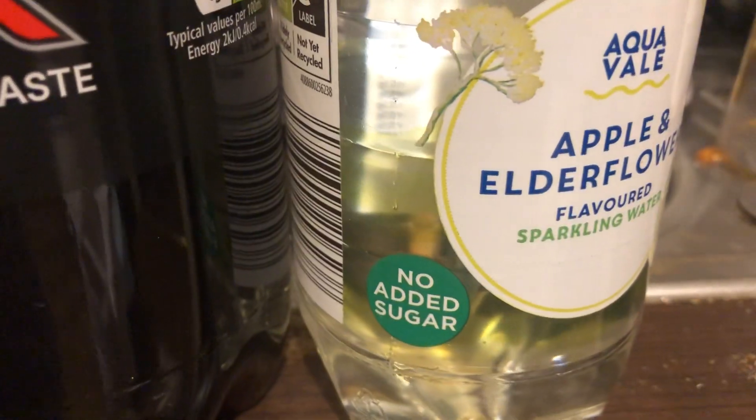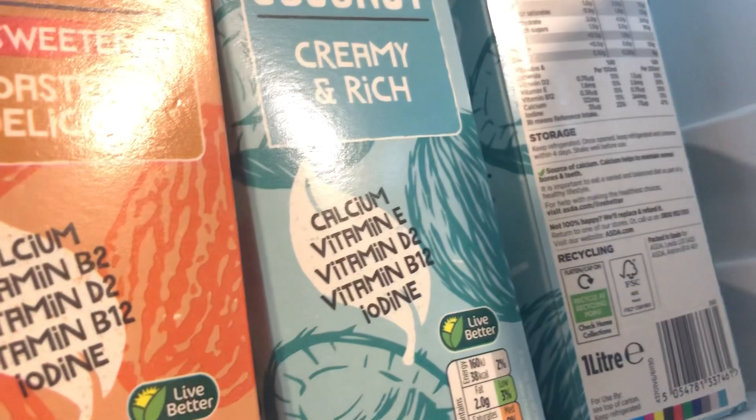I still have two or three of those Lucozade left, but I've got these now — two sparkling apple mango and two mango. They're still £1.25 from Aldi. I also got five apple and elderflower from Aldi. Now on to the fridge.